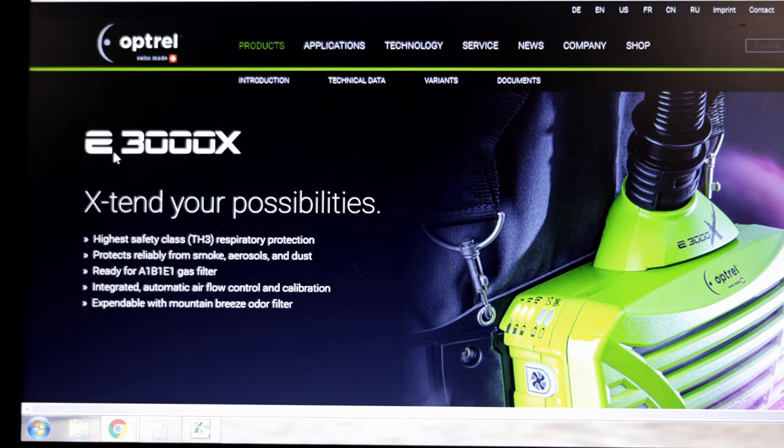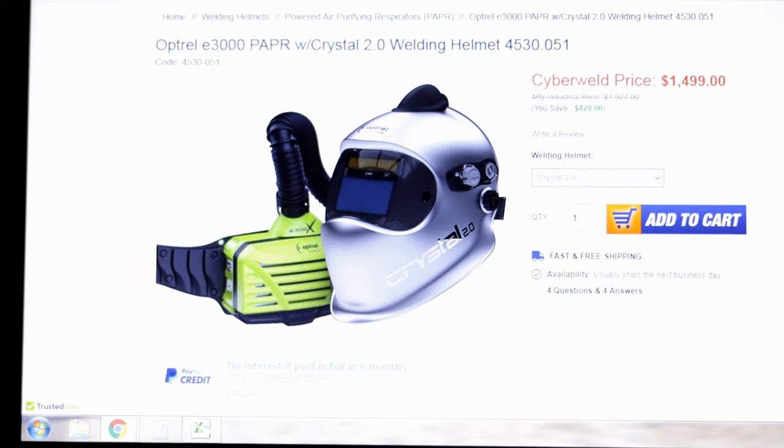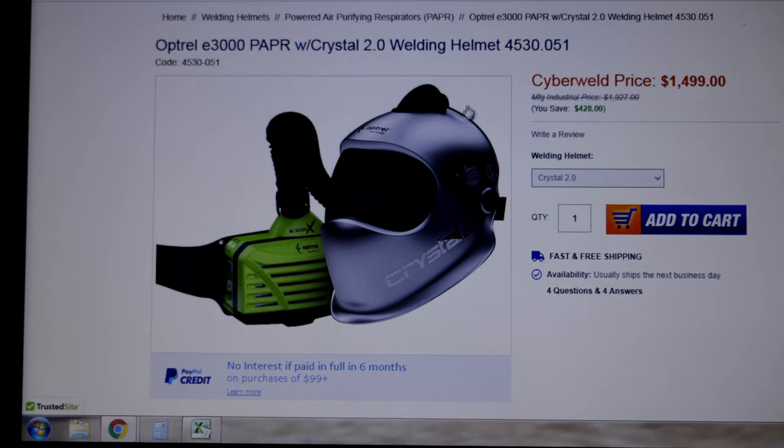Optrel does make its own PAPR respiratory system. The problem is my helmet is missing the vent portion on the top. Also, it's priced at $1,500. Quite expensive.